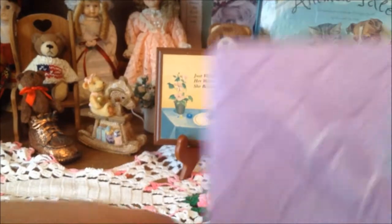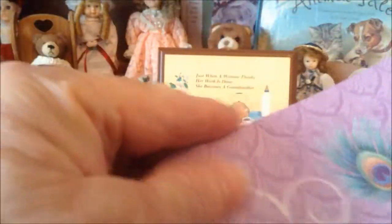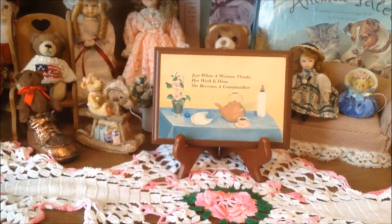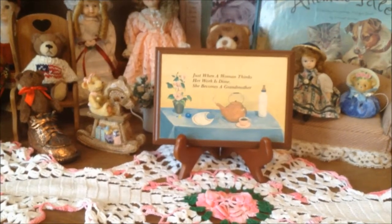Peacocks - there it went! And this card with the peacock feather on the little envelope - isn't that pretty? Oh Julie, those are so pretty. I like that!